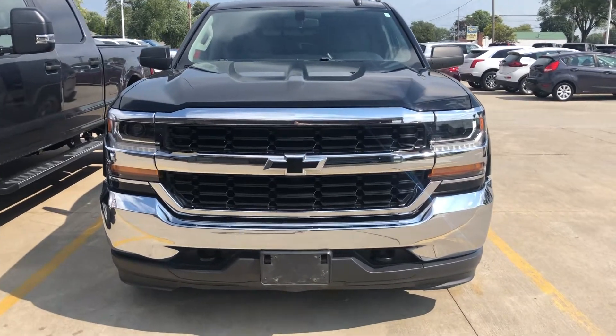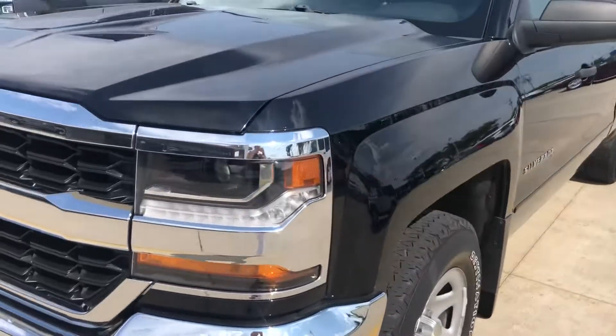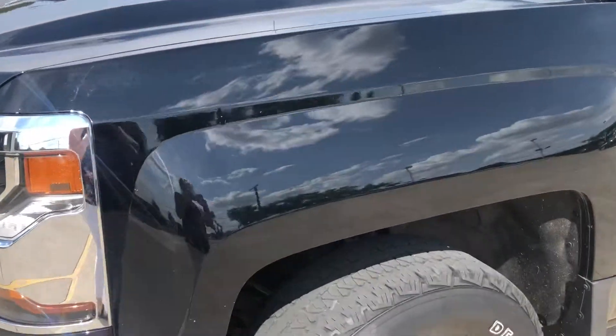This is a 2017 Silverado we just traded in. It's a clean one owner, and it was well cared for.